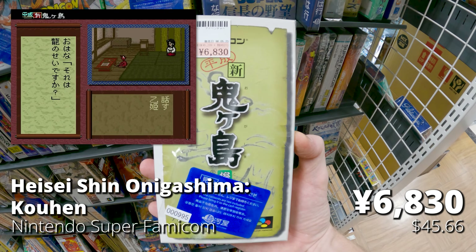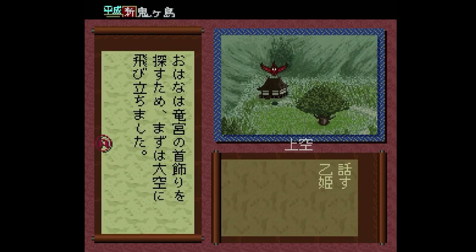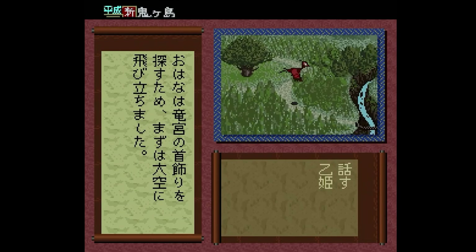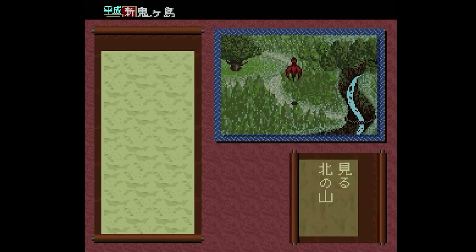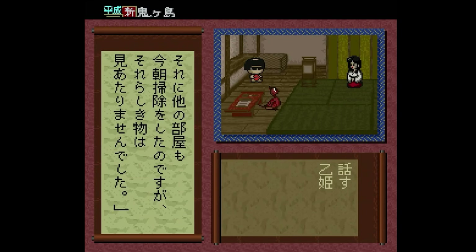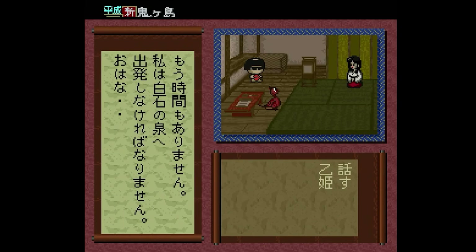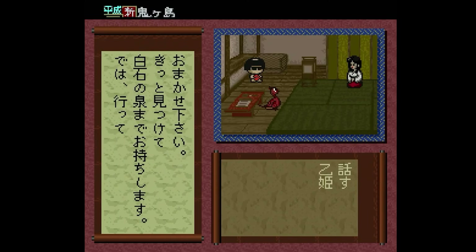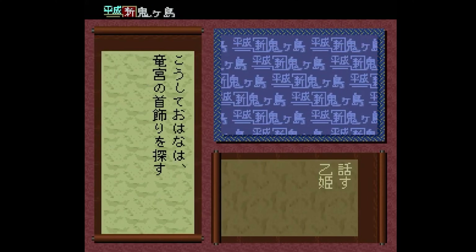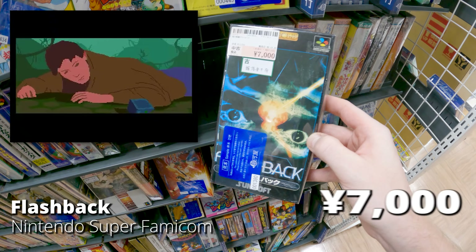Here's one you don't run into every day — Heisei Shin Onigashima Kohen. This is a sequel to Shin Onigashima on the disc system and one I'd heavily recommend to Japanese language learners. If you're intermediate level, this game is a retelling of old Japanese fairy tales in a completely text-based environment — a mix of old-school text-based games and choose-your-own-adventure, where you choose to go north or west and the story unfolds. This was released for the Satellaview but was popular enough to get a re-release. The music is good, and it's one of the best games for learning Japanese at an intermediate level.